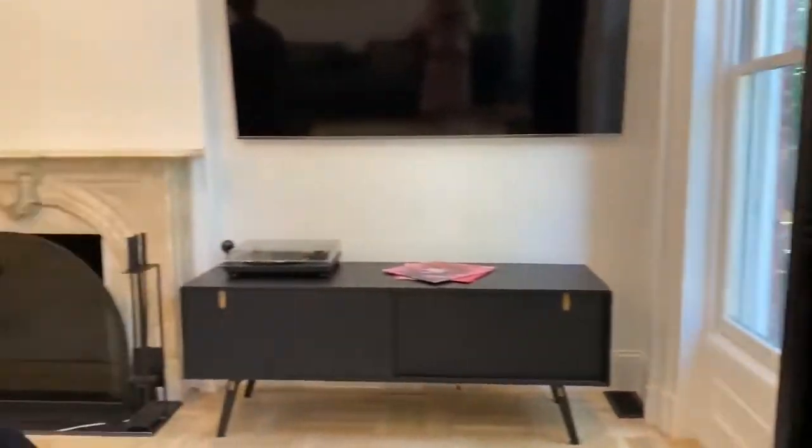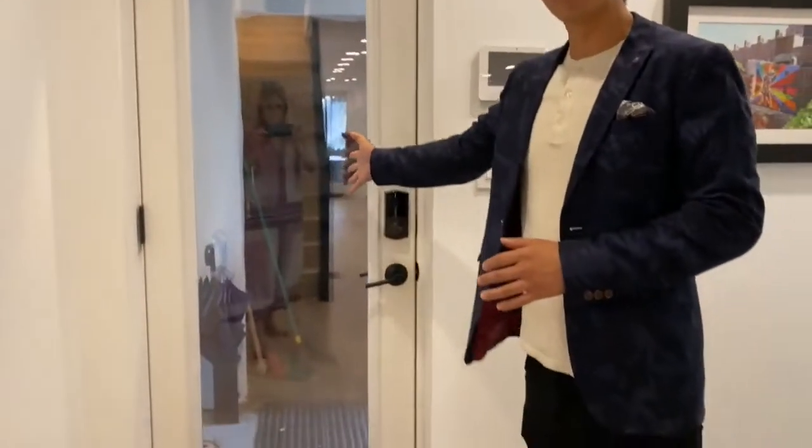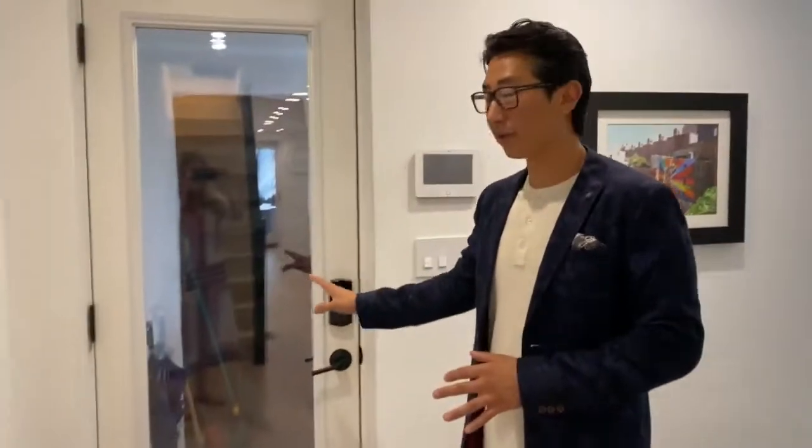The home is four bedrooms, three and a half baths, and I'm excited to give you this tour. We'll take you to the garden level next. The garden level can be accessed either through the staircase from the parlor level, or the door behind you, which is your own separate maisonette entrance off the ground floor.